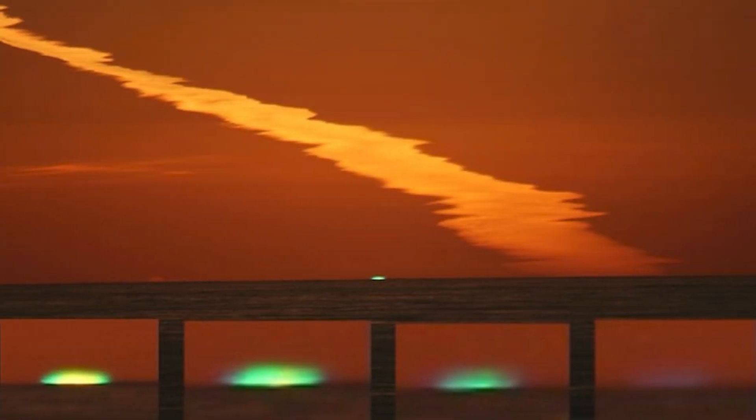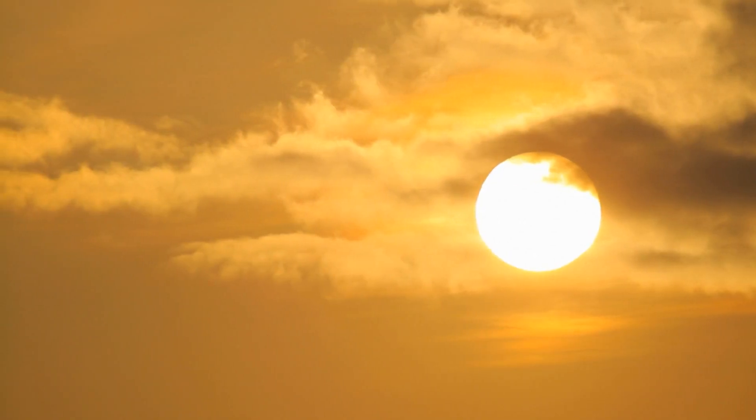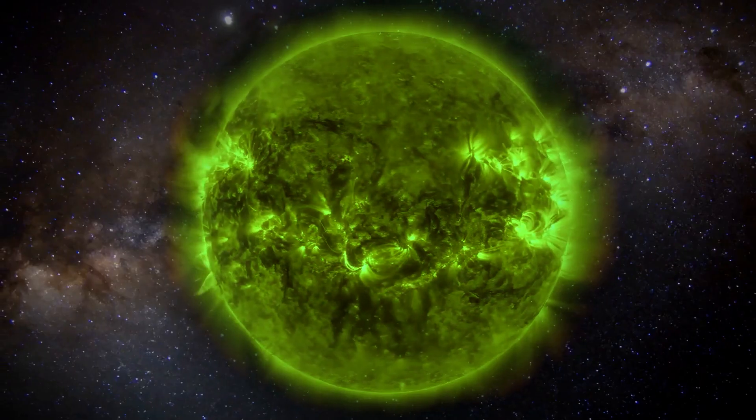Yet even today, most people haven't seen it or even heard of it, and very few people can understand why it occurs. First, I want to take a quick detour on the sun's color. Why does it look yellowish white to our eyes, when in fact it's actually green? That's a hint as to the ultimate resolution of this atmospheric phenomenon.